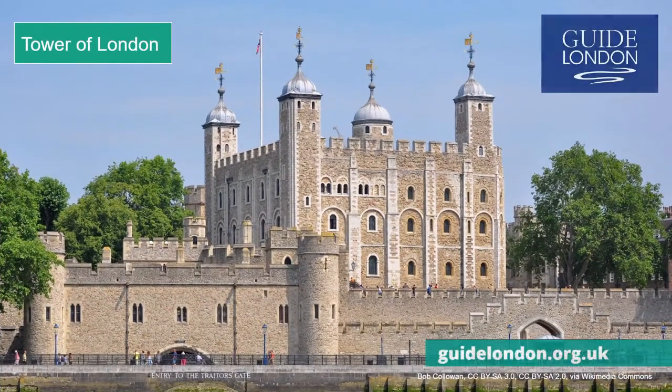First is the Tower of London, the most perfect medieval castle in Britain and a UNESCO World Heritage Site. During its thousand year history it's been a fortress, prison and royal palace. Today it's home to the Yeoman Warders or Beefeaters, as well as the ravens.